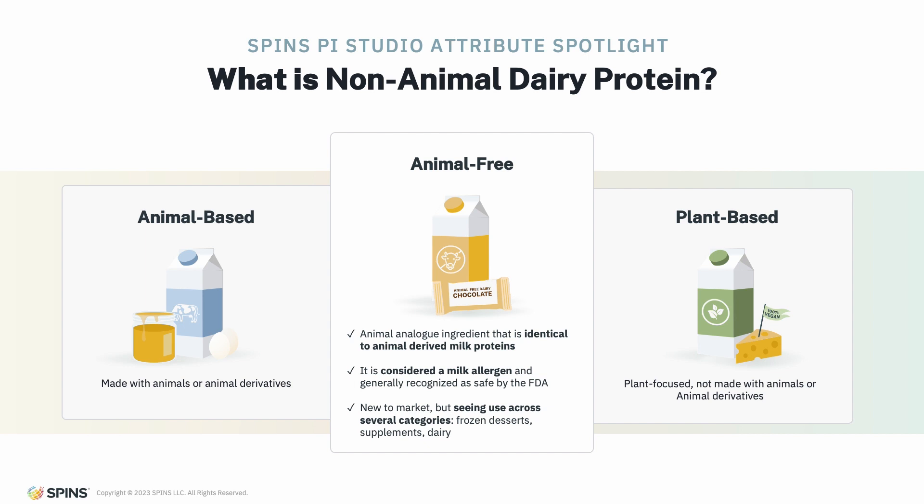Non-animal dairy protein is fairly new to the market and represents a highly disruptive innovation within both dairy and the animal-free product segments. Over the past year there's been significant news, hype, and anticipation around precision fermentation — and that's exactly what we're talking about here. This is a precision fermentation ingredient.